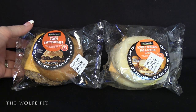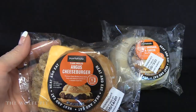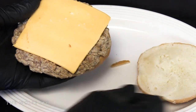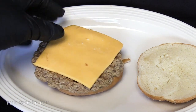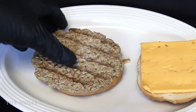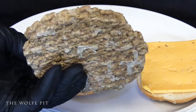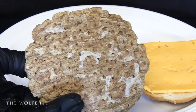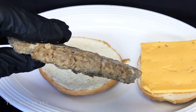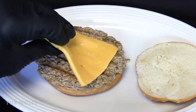Before we heat the sandwiches up, let's take a sneak peek at what's inside, starting with the charbroiled Angus burger. The sesame seed bun looked okay but didn't have many sesame seeds. The American cheese looked like a piece of American cheese, and the burger looked like a typical processed burger with grill marks done by a rotating brander. Just like with most cold hamburgers, there's a little bit of congealed fat on the bottom.